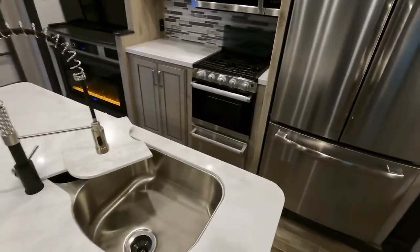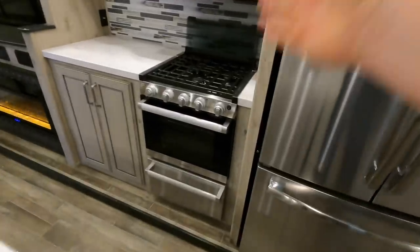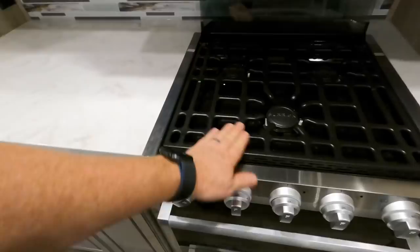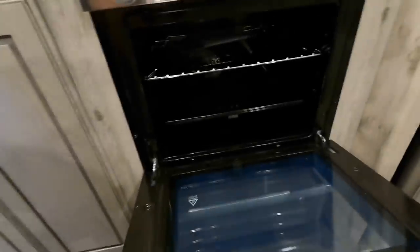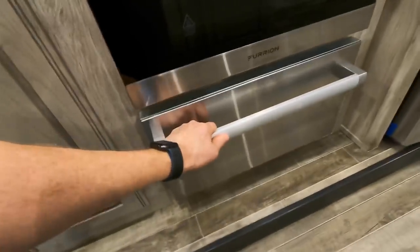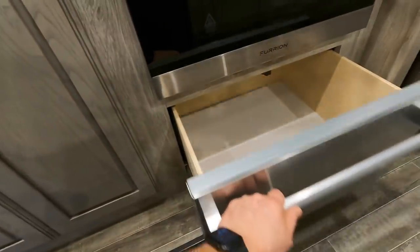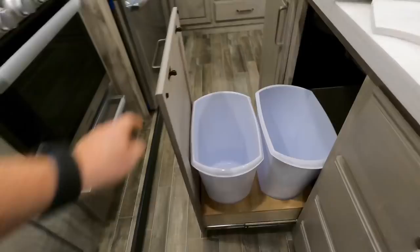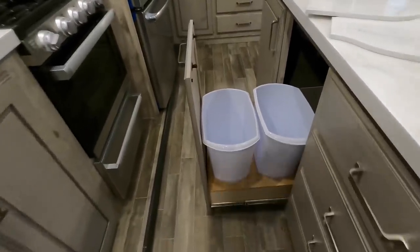Stainless steel appliances throughout — 21-inch, three-eye burner Furion range. I like how they've got the little grate up on top. Just a quick shot of your oven there. They've gone ahead and added the pull-out shelf in the bottom so you can in fact add pots and pans down here. And for individuals who don't like their trash hanging out in the open, there's a nice place to store that.